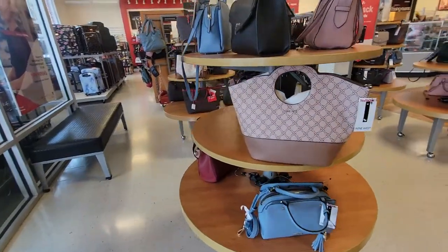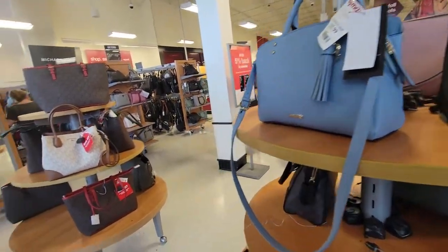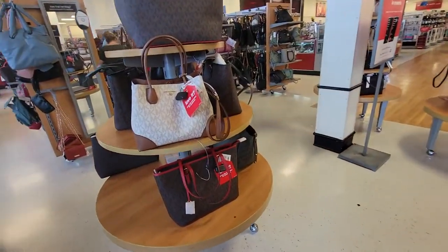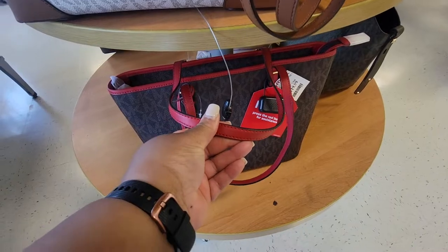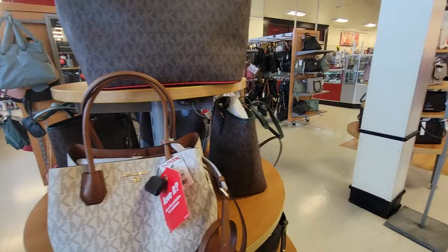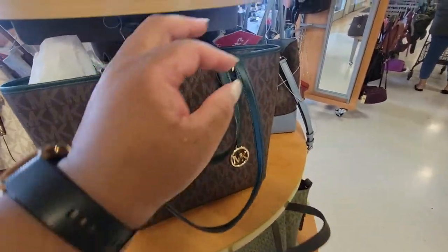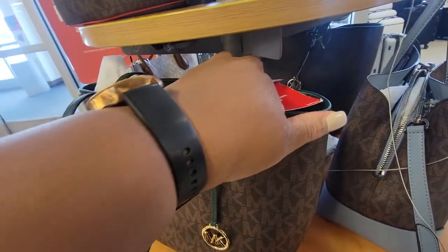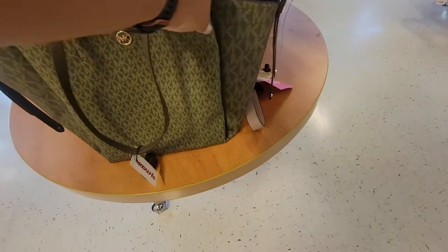Right here at the door, Michael Kors bags. $120 for this one with the red — looks like a brick red. $150. Oh, look at the green, that's pretty. $120. Look at this one, this one is $130. That's pretty.